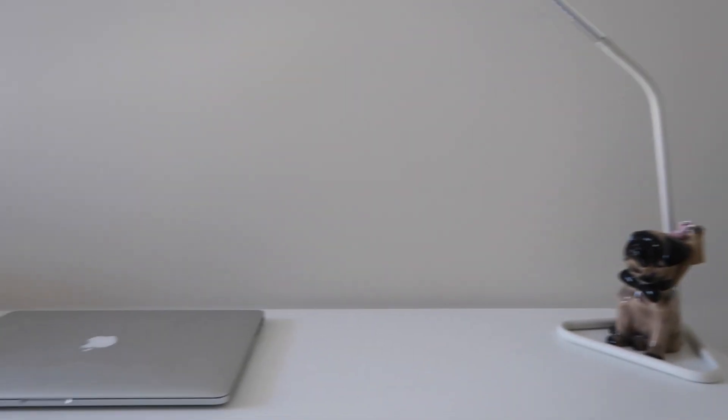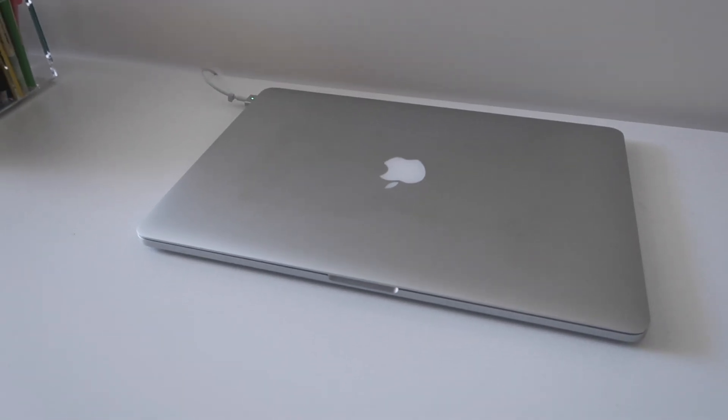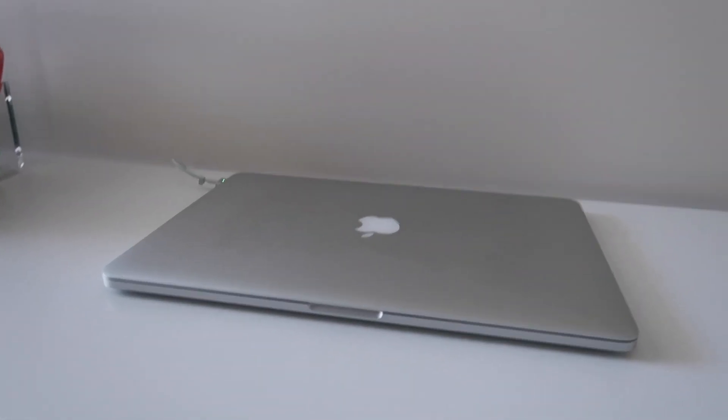Moving across my desk, in the center my computer just kind of sits there. Normally it's charging because I use the battery up during school, but yeah, it just chills there in the middle of my desk feeling very important — because it is. I don't know what I would do if I did not have my computer. So yeah, it just sits in the middle, but normally it is in use.